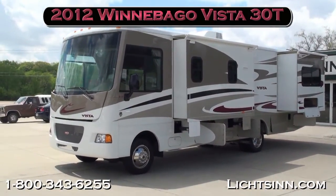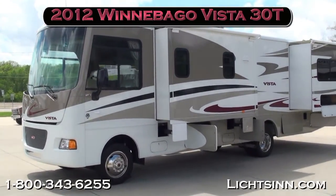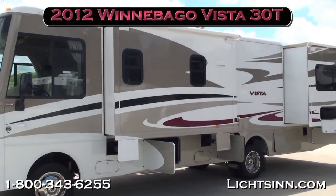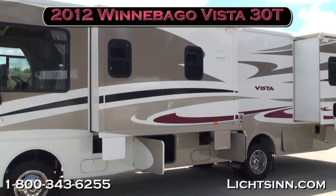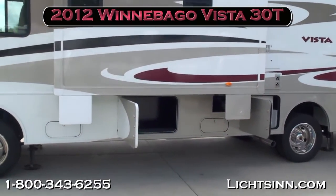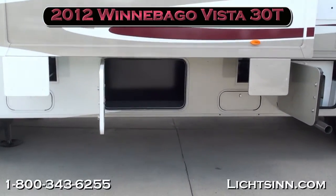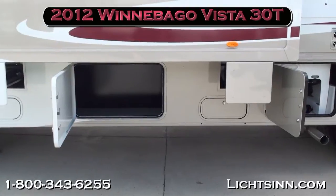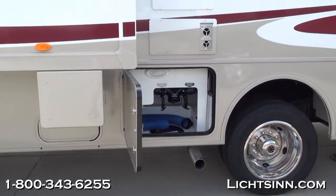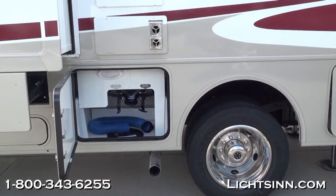All new for 2012, the Winnebago Vista 30T packs a triple slide in a nimble length-style coach, with expansive opposing slides up front. The Vista features the Ford F53 power plant powered by the tried and true 6.8-liter 3-valve Triton V10 with 362 horsepower and most importantly 457 pounds-feet of torque. The 30T features an incredible amount of basement storage yet packs triple slides with expansive living up front.